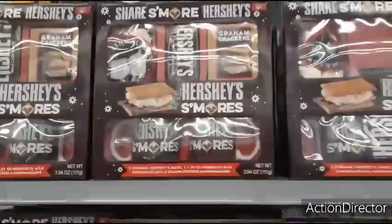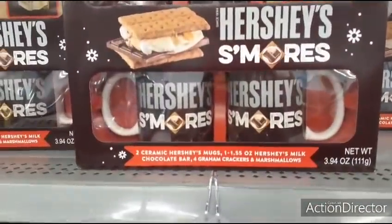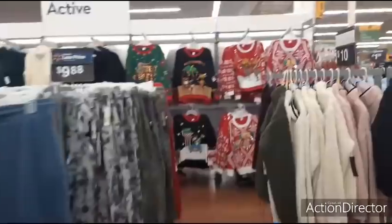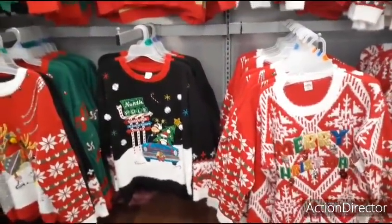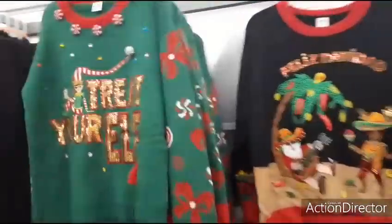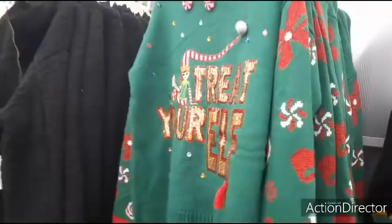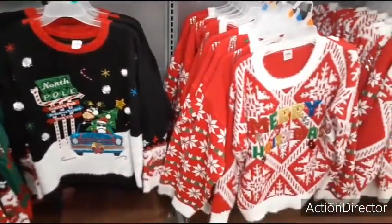S'mores gift set with mugs is $10 — it comes with marshmallows, graham crackers, Hershey milk chocolate, and two mugs. Apparently there's no clearance section here, but I've been here a while and this is going to be a really long video. This is one Walmart I'm going to keep on my list to hit after Christmas because they have a lot of Christmas stock. I hope you all enjoyed this walkthrough and we were able to see some cool new stuff for Christmas gifts — I'll see you all later!